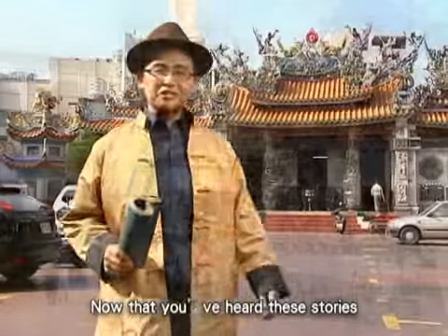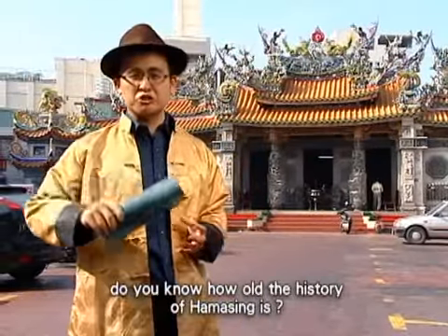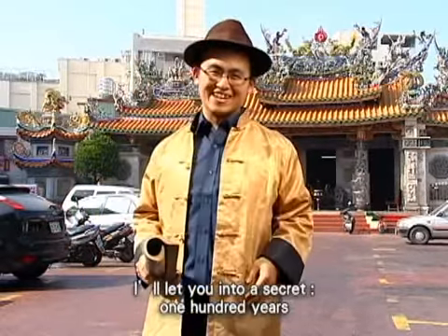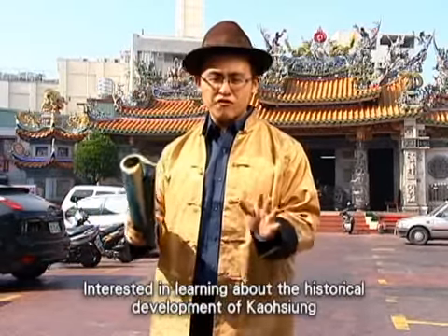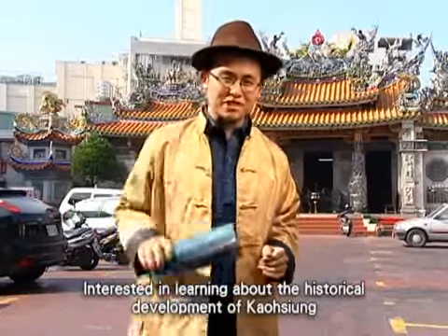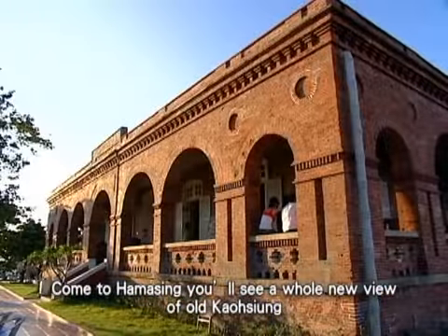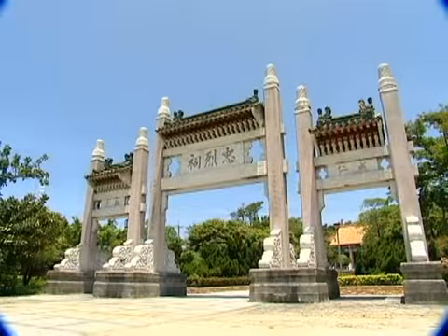Now that you've heard these stories, do you know how old the history of Hamasing is? One hundred years! Interested in learning about the historical development of Kaohsiung? Come to Hamasing — you'll see a whole new view of old Kaohsiung.